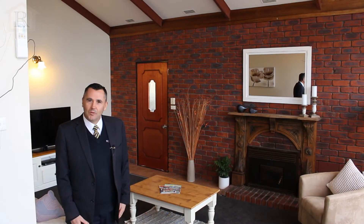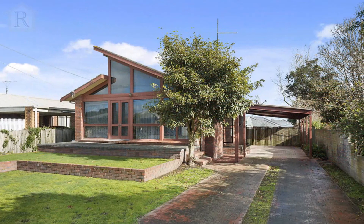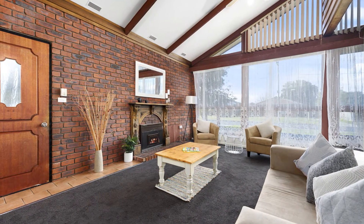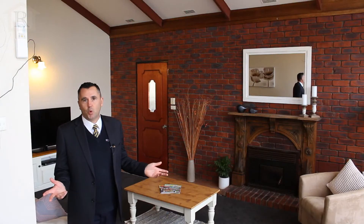First impressions of this home are wonderful, offering plenty of natural light with full-length windows. The property also has cathedral ceilings and a solid brick feature wall.